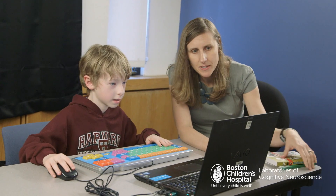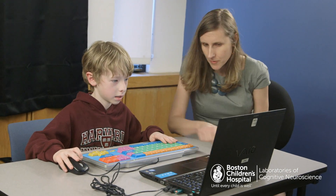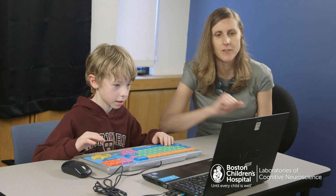So in round one, when you see a monkey on the left side of the screen, over here, you'll push this left arrow key.